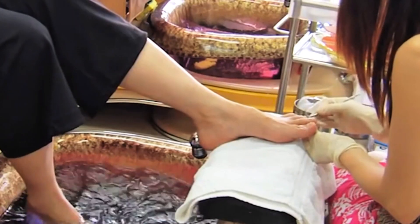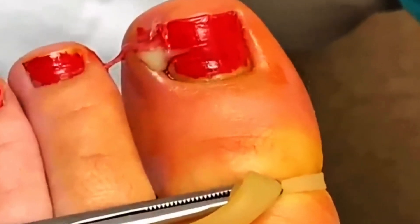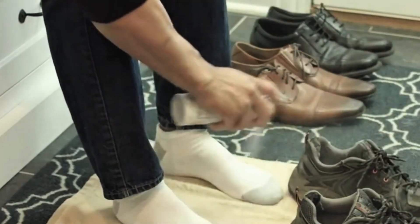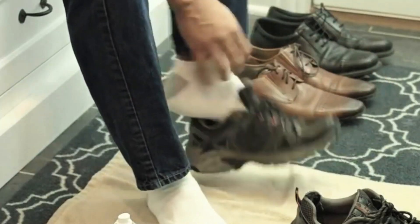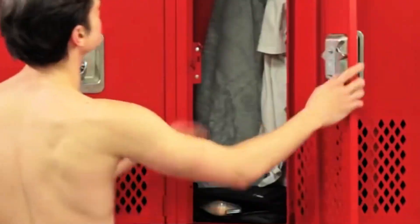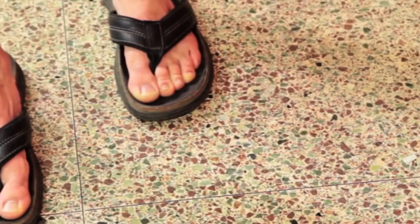The puffy appearance of the nail fold may be accompanied by tenderness, pain, and even pus formation in severe cases. Chronic paronychia is more common in individuals who frequently expose their hands to moisture, such as dishwashers, hairdressers, or healthcare workers. It can usually be treated with topical medications such as steroids or antifungal creams, but in some cases oral antibiotics or antifungals may be necessary to resolve the infection.